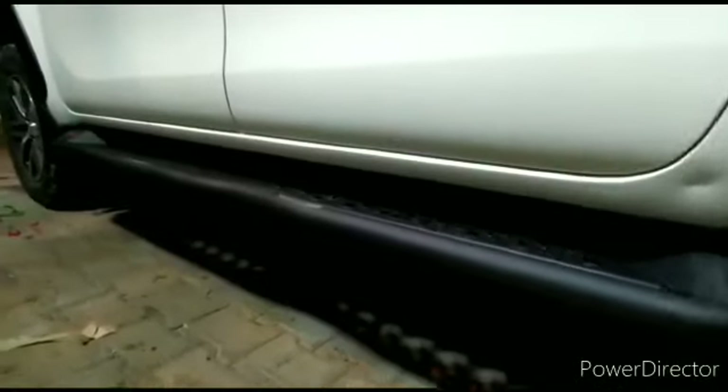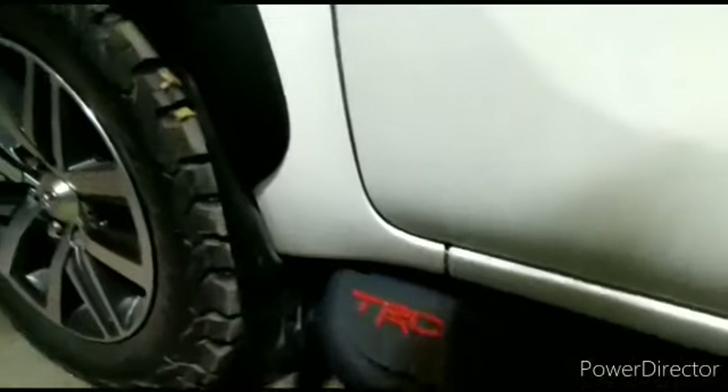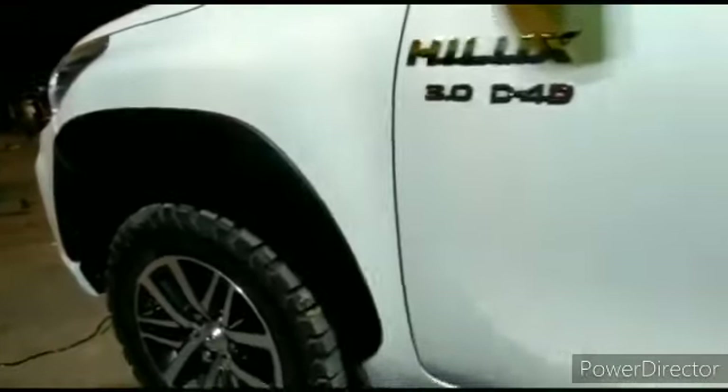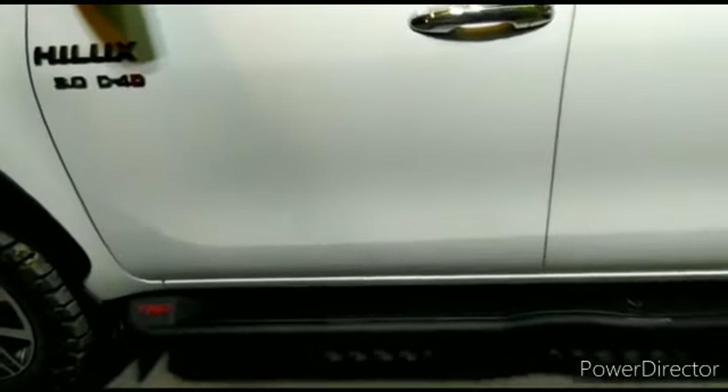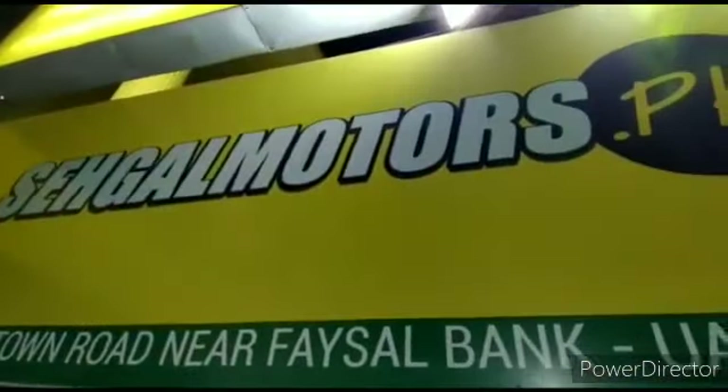We are also showing you the side footstep on the other side. The most important and widest variety of Hilux Revo accessories is available at Sagal Motors. This is available across the whole of Pakistan. If there are any products you need, please place your order today. Visit our website: sagalmotors.pk.